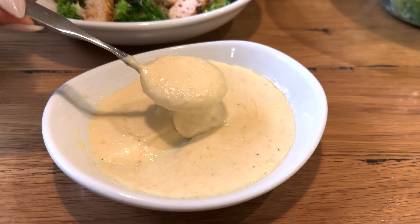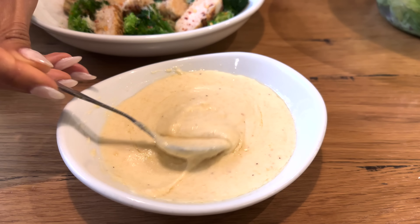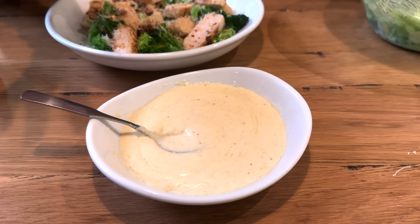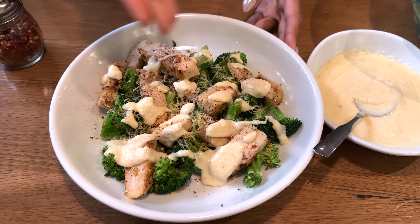Alfredo sauce is one of the easiest sauces to make from scratch. It's cream — not just a little, but a good amount of cream — plus Parmesan and butter, and you end up with a deliciously thick and creamy sauce that is definitely low in carbs. This is probably one of the lowest-carb sauces you can get. It goes so well with vegetables — you can pour it over salmon, shrimp, or chicken. I'm just a chicken person; it's full of protein and it's lean because it's breast meat.